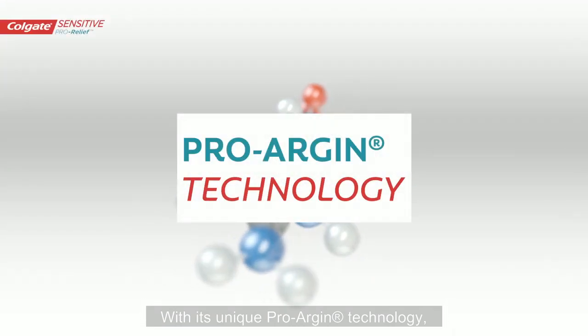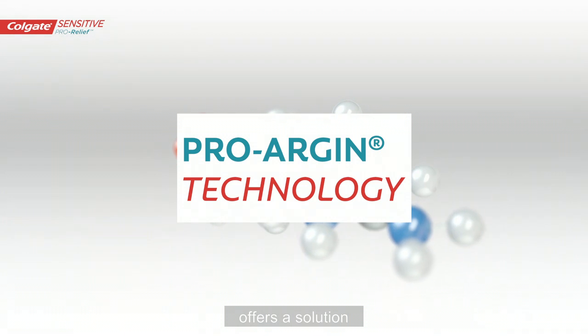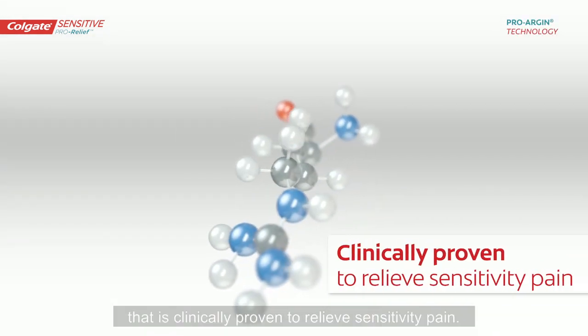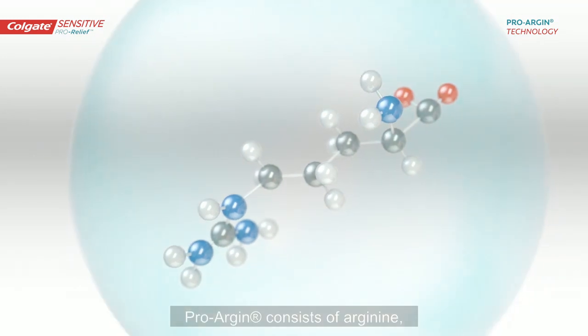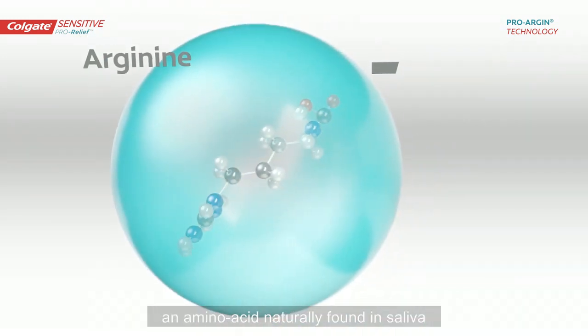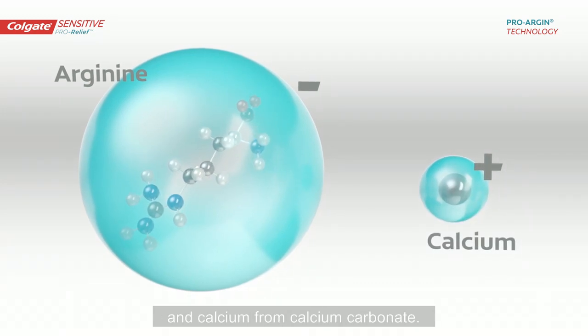With its unique ProArgin technology, Colgate Sensitive ProRelief Toothpaste offers a solution that is clinically proven to relieve sensitivity pain. ProArgin consists of arginine, an amino acid naturally found in saliva, and calcium from calcium carbonate.